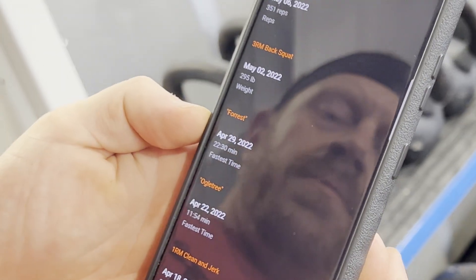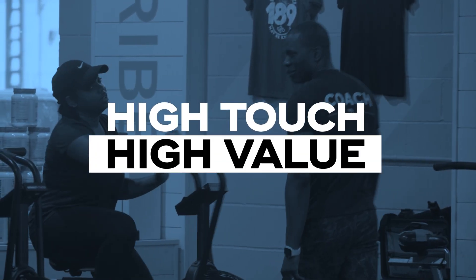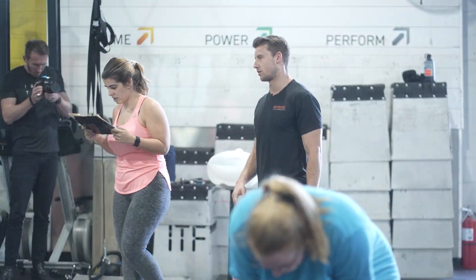Now you can have the power of Iron Tribe in the palm of your hand. The knowledge, education, and instruction you need anytime you need it. Sign up at any Iron Tribe location and receive immediate access from your first fitness evaluation to reaching the next goal and the next and the next.